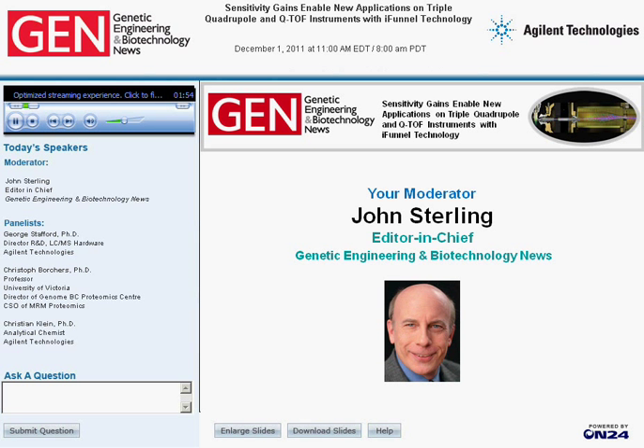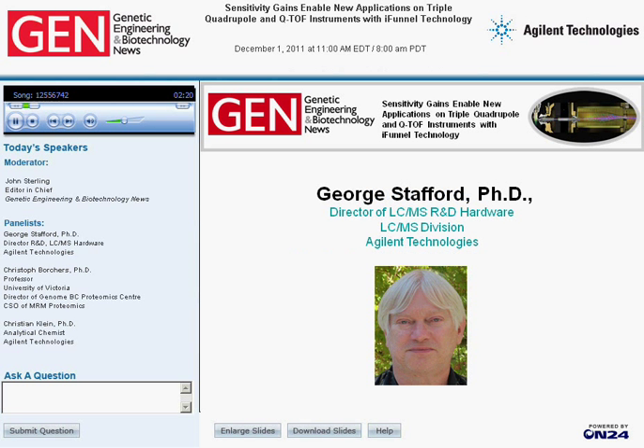Please feel free to enlarge the slide images or download the complete presentation. At any time during the webinar, you can send in a question for our panelists. Type your question into the Ask a Question box on the lower left of your console and then hit submit. The panel will try to answer as many as possible during the Q&A segment after all presentations have been made. So if everyone's ready, let's get going. I've asked Dr. George Stafford to be our lead-off presenter.